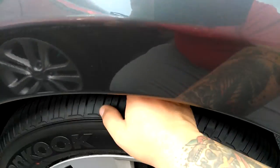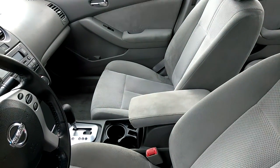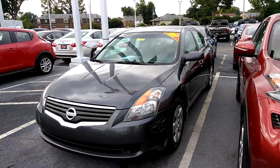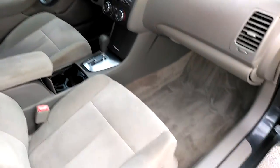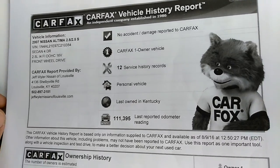Carfax one owner. Front quarter panel — this thing's nice. This is the Carfax on it: no accident, Carfax one owner, good service history.